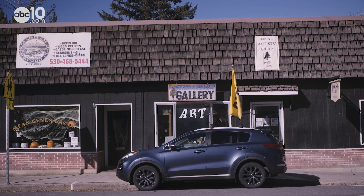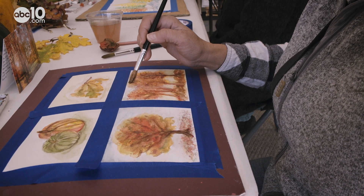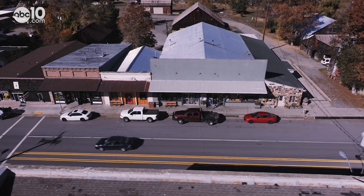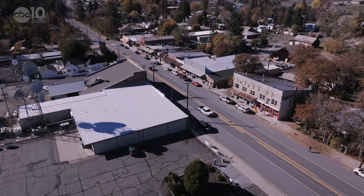Just a few blocks from the barber shop is Marble Rim Gallery, where you can sign up for one of Susan Birch's painting classes. 'They're all painting, we're all doing fall pictures.' Fort Jones may be off the beaten path, but they have a lot to offer, including some hidden treasures. 'I find stuff all the time in here.' From Fort Jones, home of the two-headed cow, I'm John Bartell — hope to see you on the back roads.